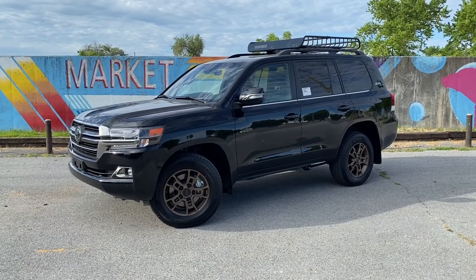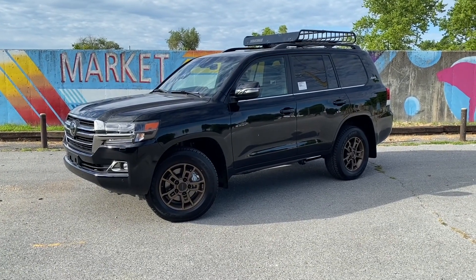Hey everyone, my name is Caleb and I'm here at Steve Landers Toyota of Little Rock, Arkansas. Today we have the 2020 Toyota Land Cruiser Heritage Edition.